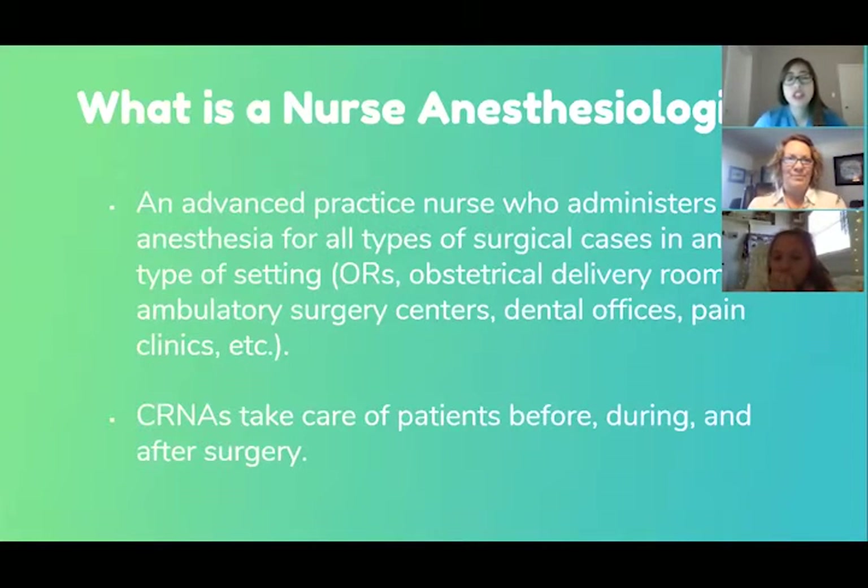So a Nurse Anesthesiologist, or CRNA — I work in the OR, operating room, delivery room, ambulatory surgery center, and more. I can give anesthetics in a range of places, for patients from when they're first born to end of life. The majority of my time is spent taking care of patients a little bit before surgery, during, and after.